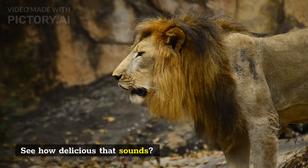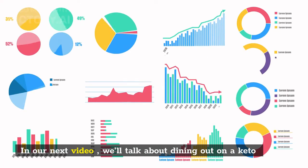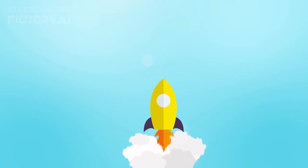See how delicious that sounds? In our next video, we'll talk about dining out on a keto diet. Until then.